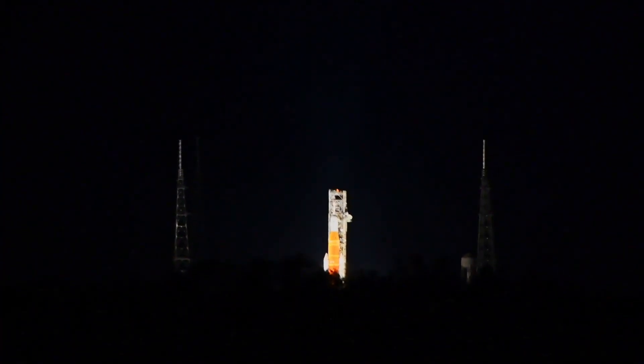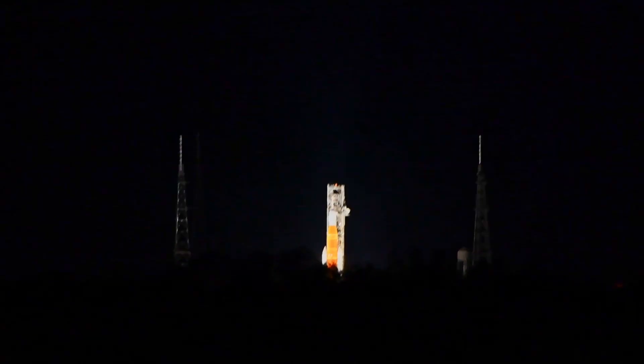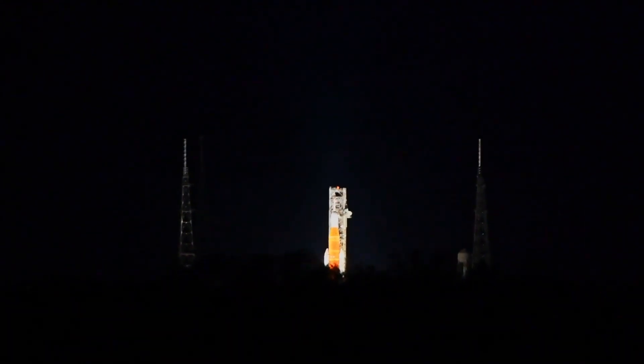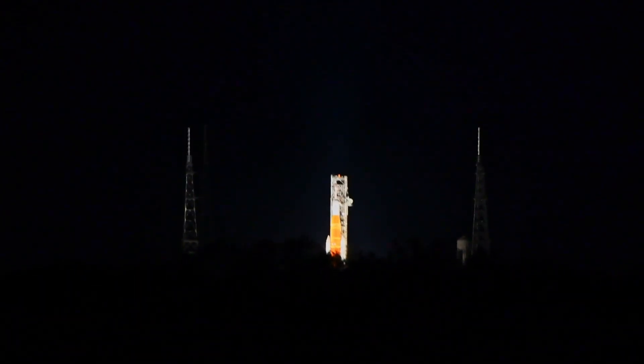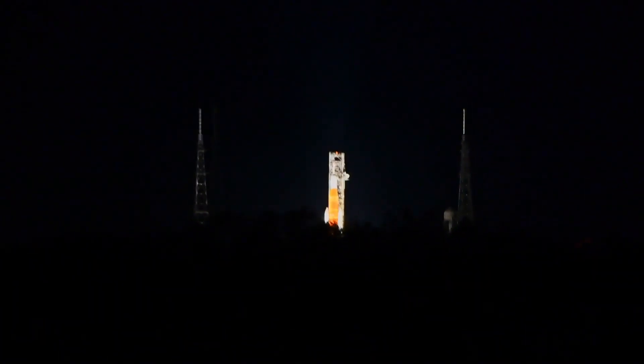And we are go for ALS. The Space Launch System is now counting down to liftoff of Orion on its maiden voyage to the moon. Launch team can no longer cycle the count. Silence of pressure, water now flowing under the ML. And here we go.